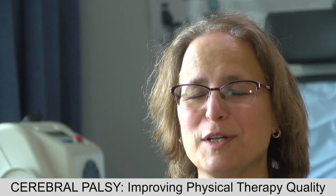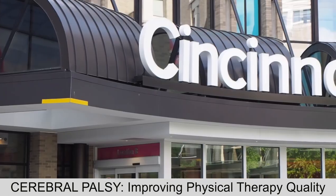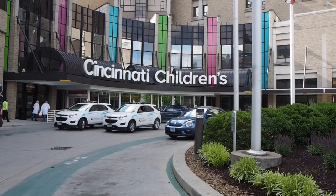I'm Amy Bales and I'm a physical therapist and a researcher here at Cincinnati Children's Hospital Medical Center. Cerebral palsy is a very heterogeneous condition and that's why sometimes traditional research or randomized controlled trials are not ideal, because whatever you're studying is only applying to a specific small group of people with cerebral palsy.